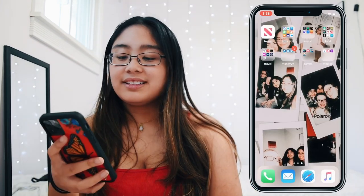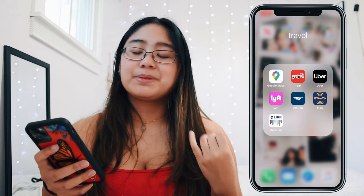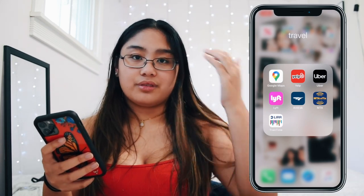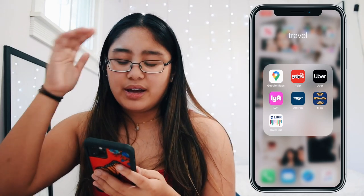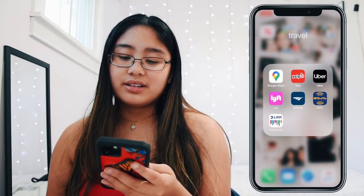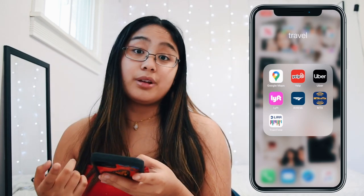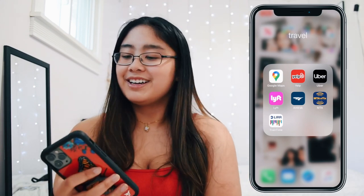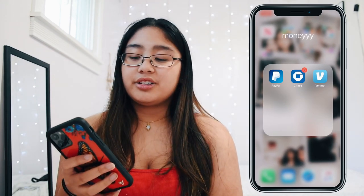Next is Travel — everything I need to go different places. Google Maps, Yelp for finding places to eat or hang out, Uber and Lyft for rides. Amtrak, MTA, and Train Time are more important when I'm away at school. I normally take the Amtrak to travel between Philly and New York, so it's good to have tickets on hand and know my train times. I also have Long Island Railroad tickets, which can be confusing but I've gotten the hang of it.